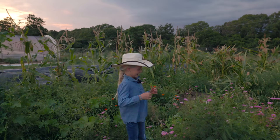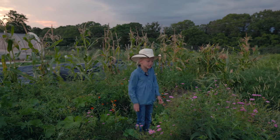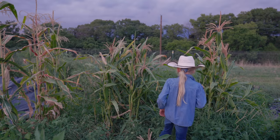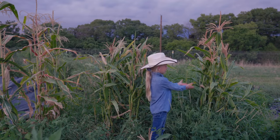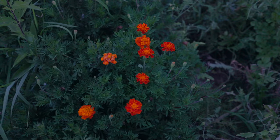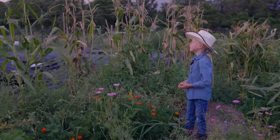My name's Noel and I'm going to show you my garden. These are my cosmos and these are my nasturtium flowers. Right here is my strawberry corn and these are my mirror golds. This is my tomatoes right by my popcorn.